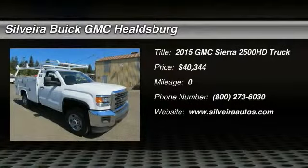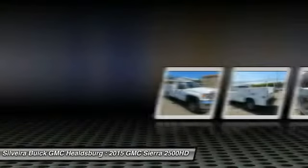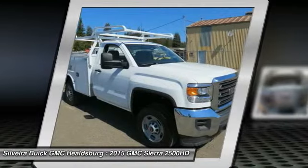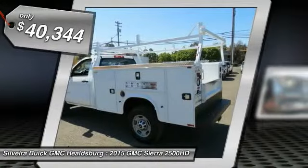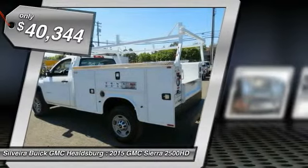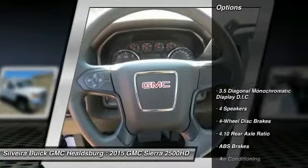The 2015 GMC Sierra 2500HD has all your workhorse basics covered — no worries here — and is priced below $45,000. Here are some of this vehicle's great options: